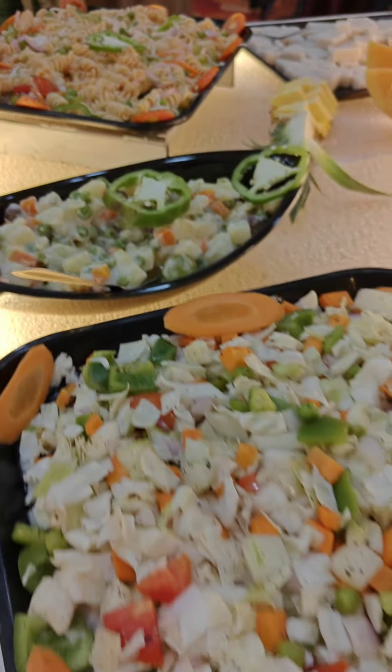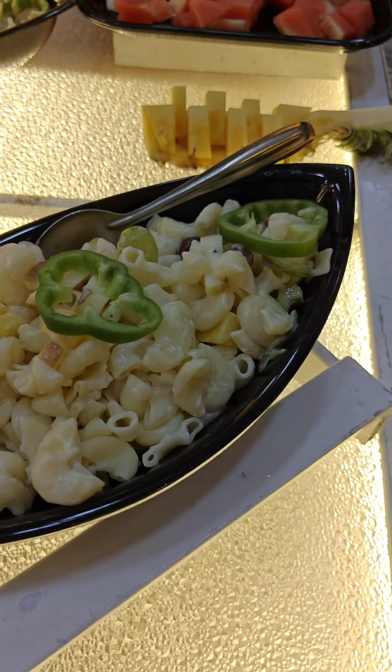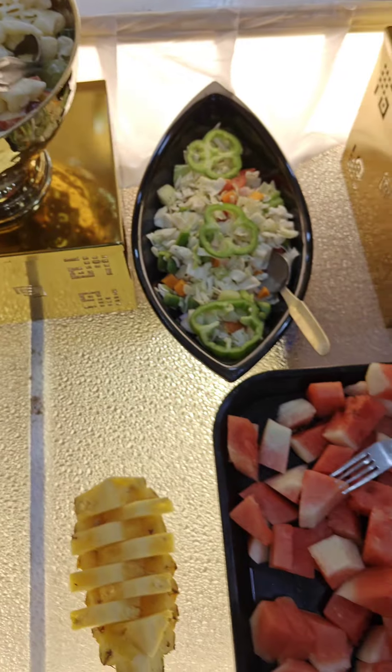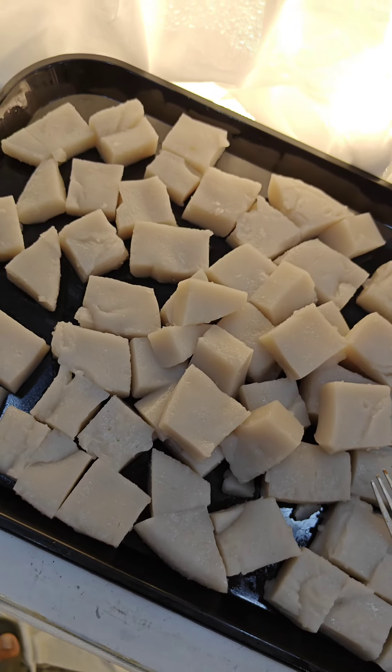It is a great show, really good for the eaters. All the salads are added and you can use the utensils, arrange them and set them properly.